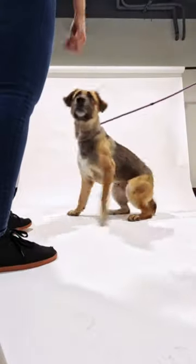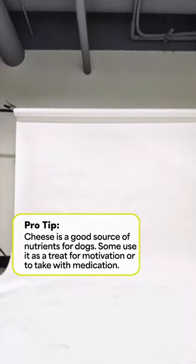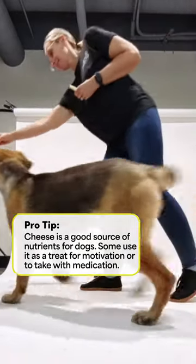Right away, she was following around our handlers, looking for her next direction instead of paying attention to me. Another important note to her future family — she's a big fan of cheese.